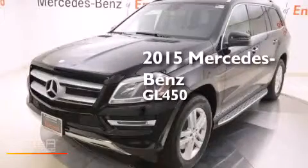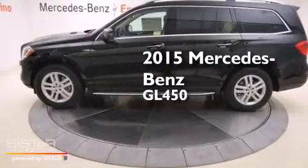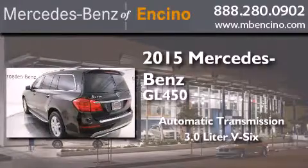This is a brand-new 2015 Mercedes-Benz GL450. This crossover has an automatic transmission, a 3.0-liter V6, and all-wheel drive.